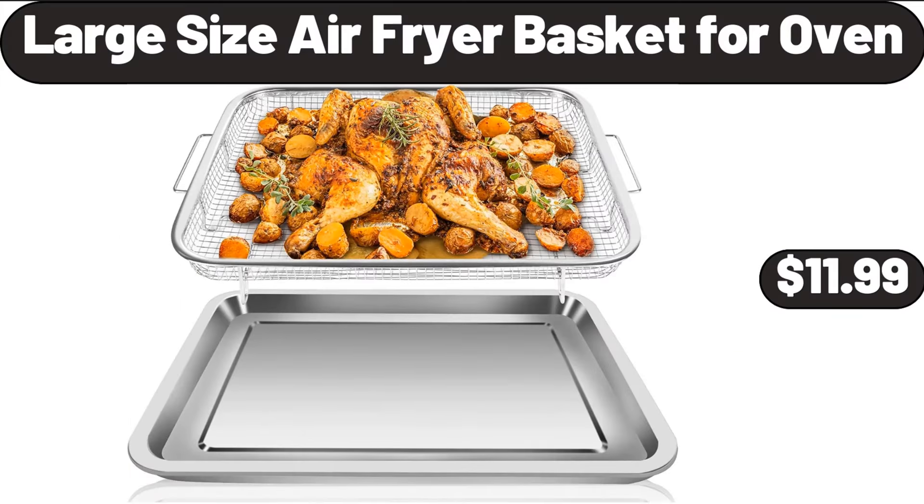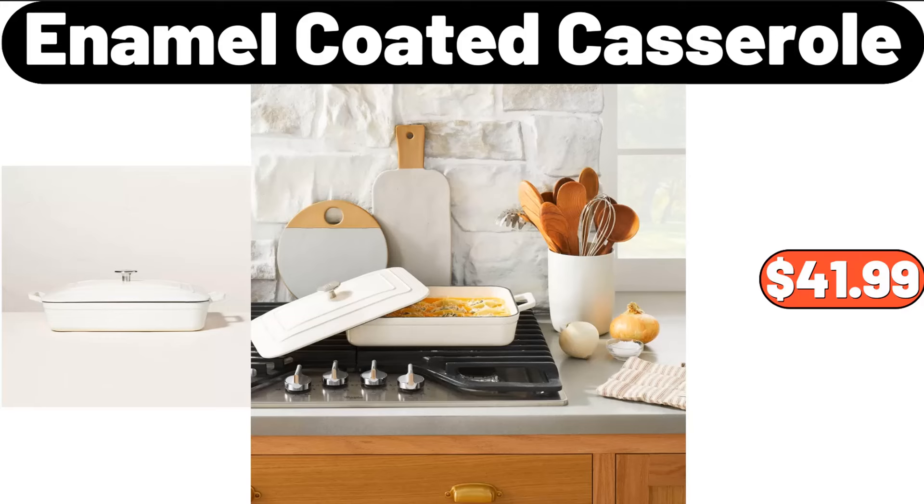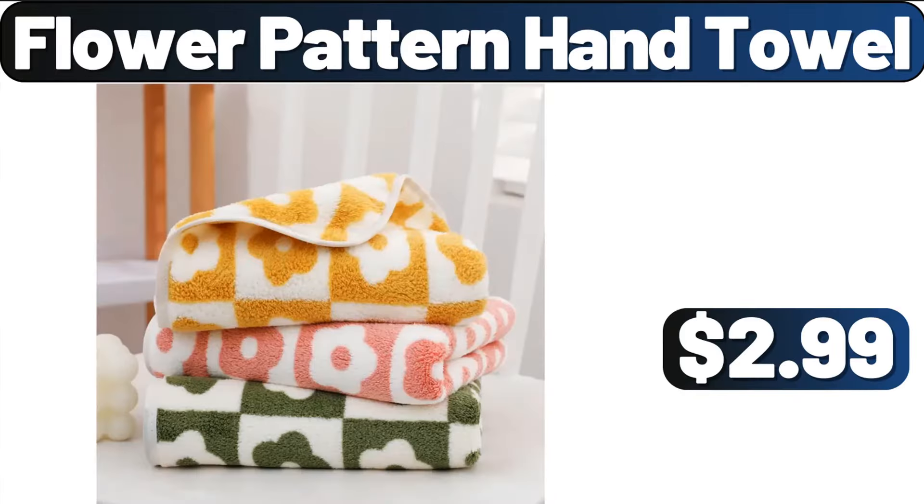Large Size Air Fryer Basket for Oven, $11.99. 3-PCS Ceramic Mini Jars, $26.94. Enamel Coated Casserole, $41.99. Flower Pattern Hand Towel, $2.99.